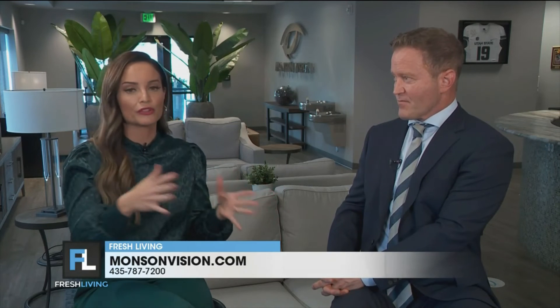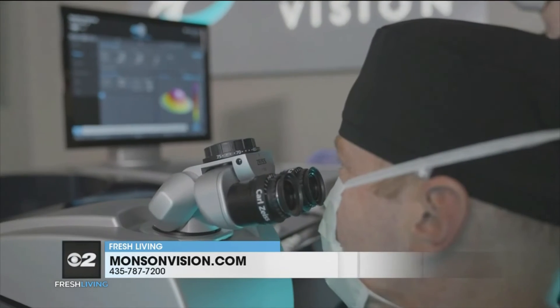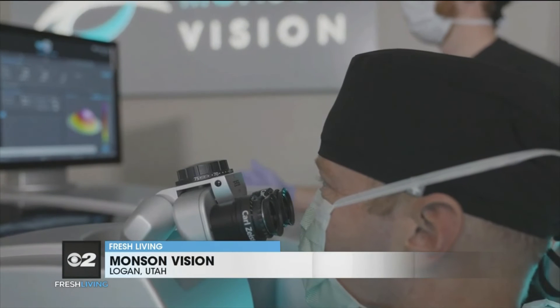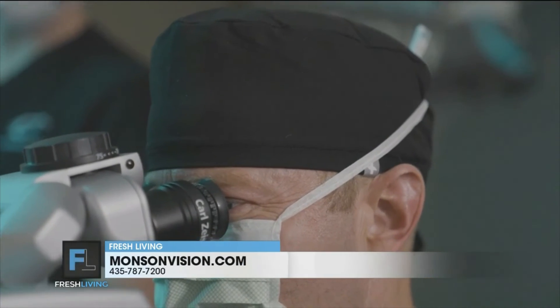It is life-changing, and you're located here in beautiful Logan — it's definitely worth the drive to trust a professional like you for this sort of procedure. Can we get a consultation and where do we go? Absolutely. The biggest thing is working with a surgeon who has the experience to do this, along with all the other major laser vision correction procedures, including EVO ICLs, and has the technology to screen patients for safety. To reach us for a consultation, go to monsonvision.com — patients can self-schedule — or call us at 435-787-7200 to book a complimentary consult.